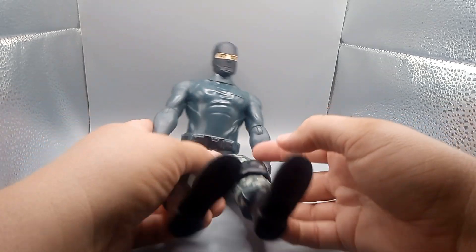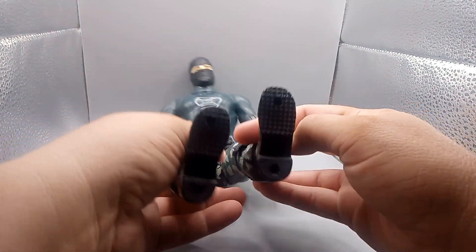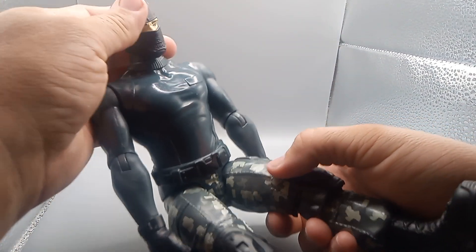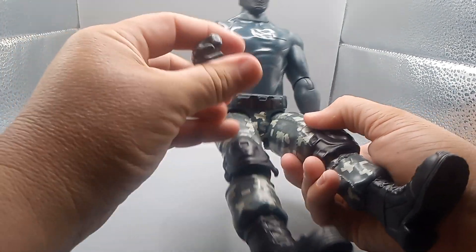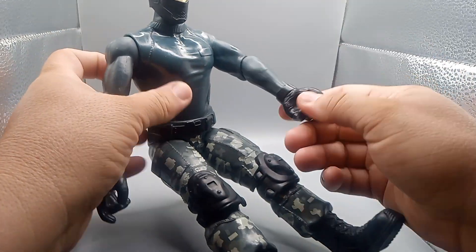I don't know what year it is, so we're going to look around here and see if you can find it. It's actually a pretty cool toy. Everything moves really cool. It sets up, hands move. The fingers don't move, but you move the hands around.